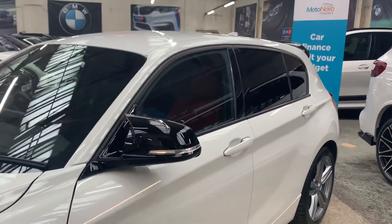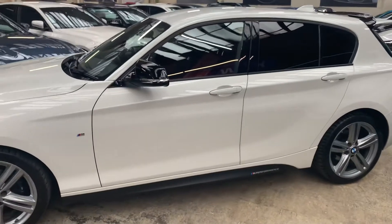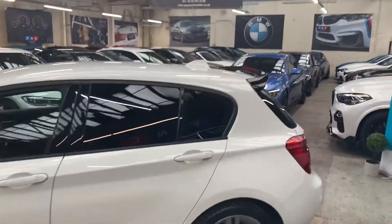Upgraded mirror caps, privacy glass, M Performance decal down the side, M Performance style rear spoiler, gloss black as well.